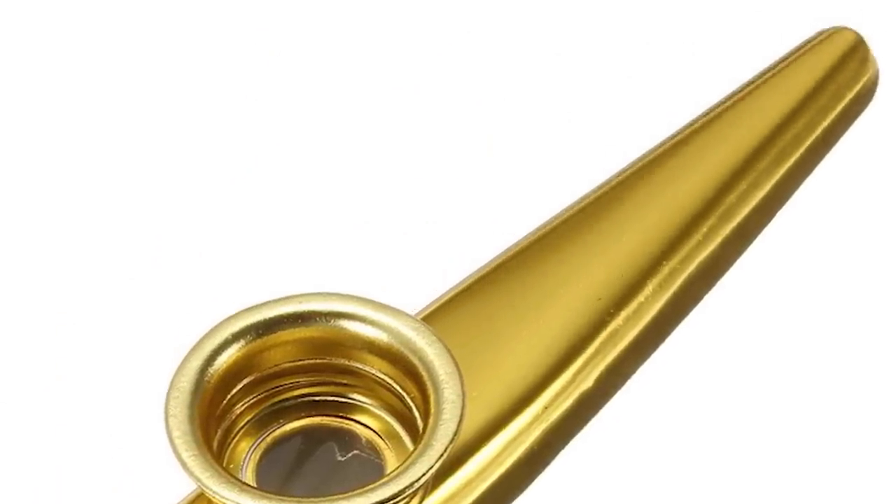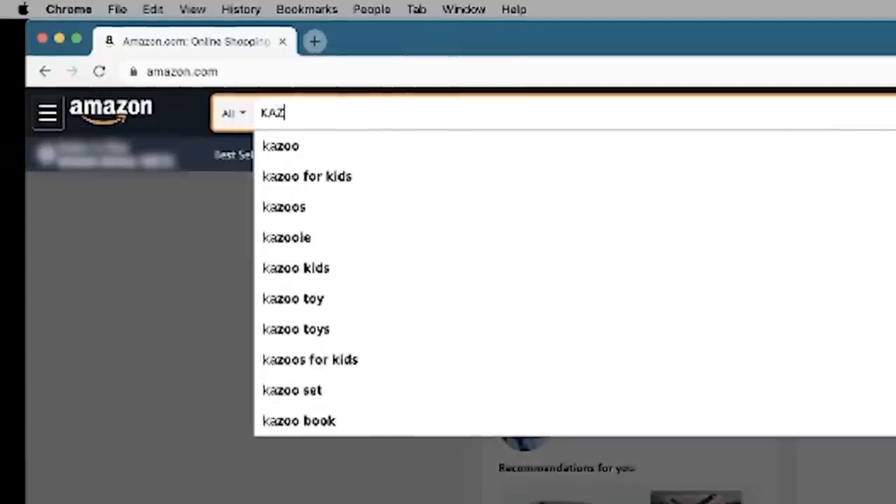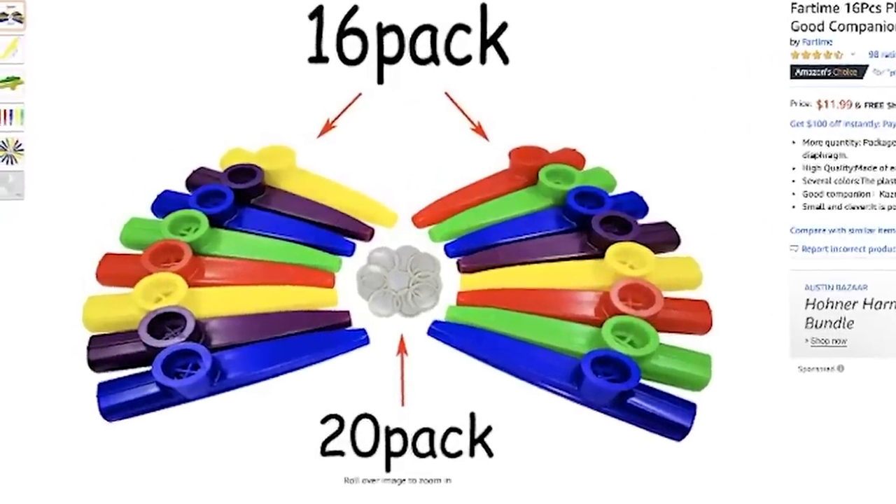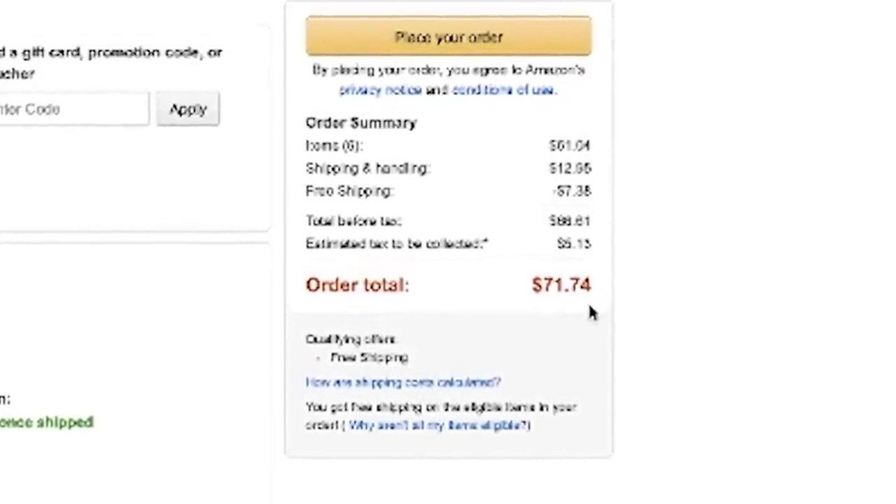Now I don't take this lightly. In order to be a professional kazoo player, I have to look the part. I have to have all the kazoos — the fanciest kazoos, the weirdest ones. So I went on good old Amazon.com and bought a lot of kazoos. I spent $70 on just kazoos, and kazoos are relatively cheap.